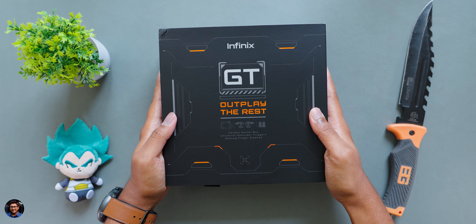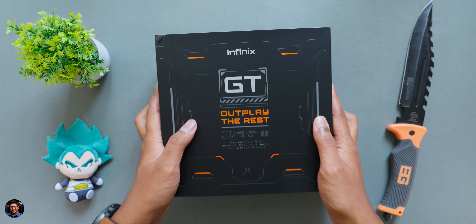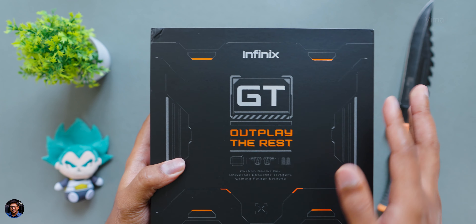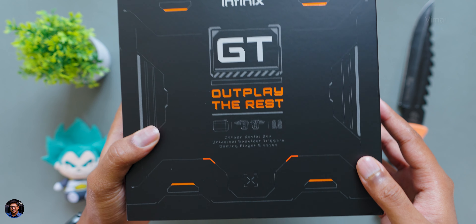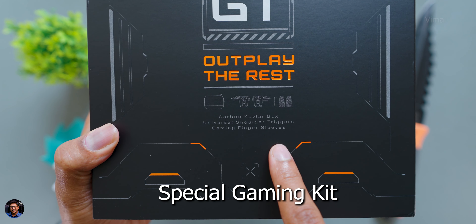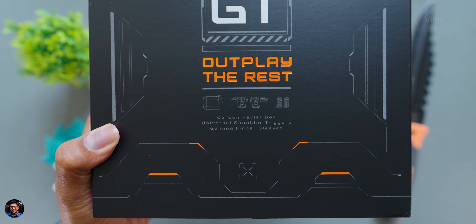Our brand new gaming phone from Infinix, the GT 10 Pro, came in this sort of box packaging. The phone is available in two different colors. We have the Cyber Black Edition, and this is the special gaming kit — only the first 5,000 customers who place an order for this phone will be getting it. In this package, you have some special accessories included.